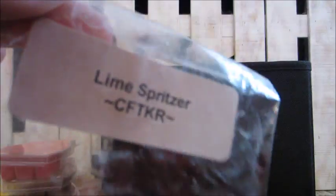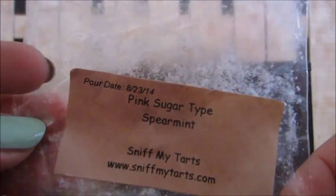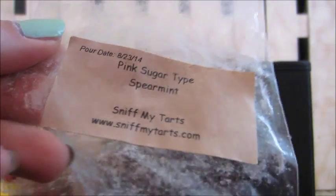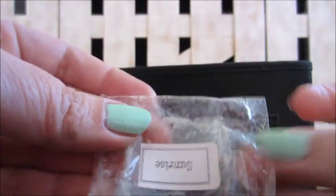Here is Candles from the Keeping Room in lime spritzer — got that in a giveaway. And another Sniff My Tarts in pink sugar type spearmint — really good. If you have sinus issues, that spearmint in her wax is really good.